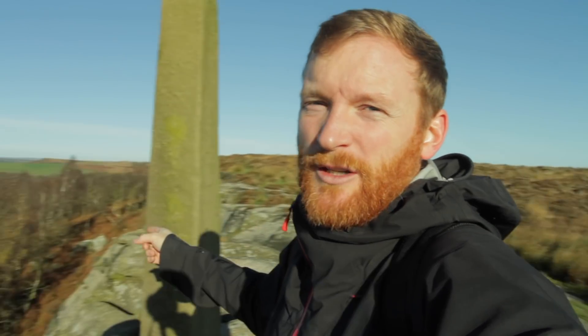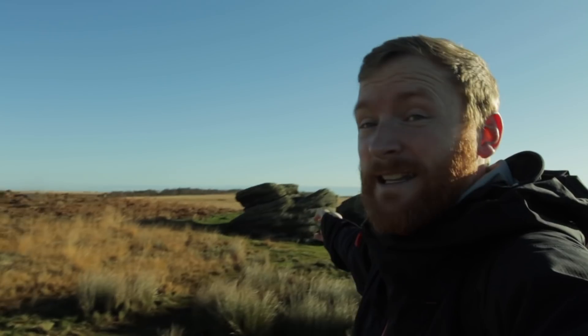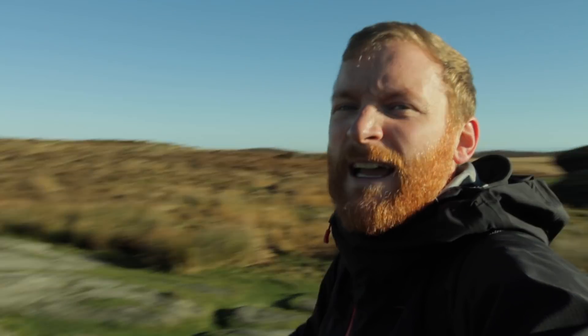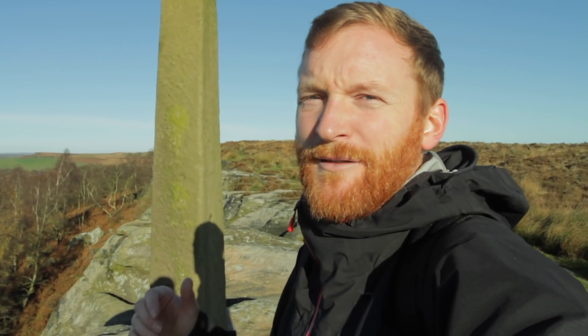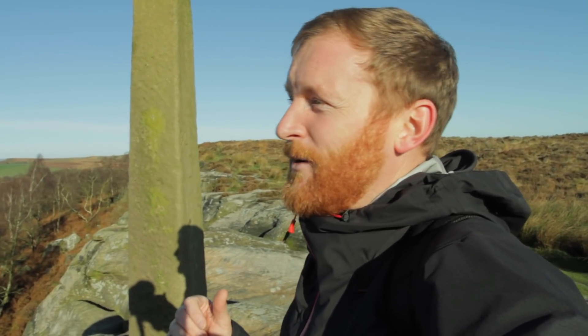We've walked up onto Birchen Edge, and just behind me is Nelson's Monument. The route for today is going to take us over towards Big Moor and White Edge, down towards Curbar Edge, along Baslow, and then down into the valley, up and over Gardom's Edge, and back to the pub at Robin Hood. Nelson's Monument was erected in 1810 to commemorate the death of Nelson in 1805. It's a beautiful, crisp autumn morning and we're in for a nice leisurely meander.